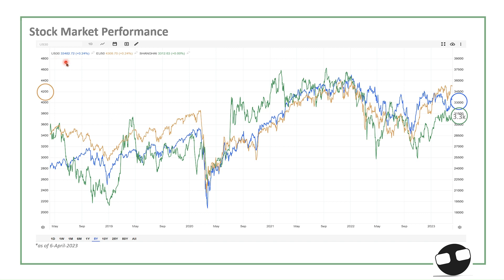Here's the performance of the major stock market indices. The Dow Jones US 30 is the blue line — it actually recovered from its pre-COVID level. A very similar pattern for the Euro 50, the tangerine line, and the Shanghai, the green line. All three major indices are up. For this year up to March 2023, we're seeing an upward trajectory except for the Dow, which is moving sideways, ending near 33,400.